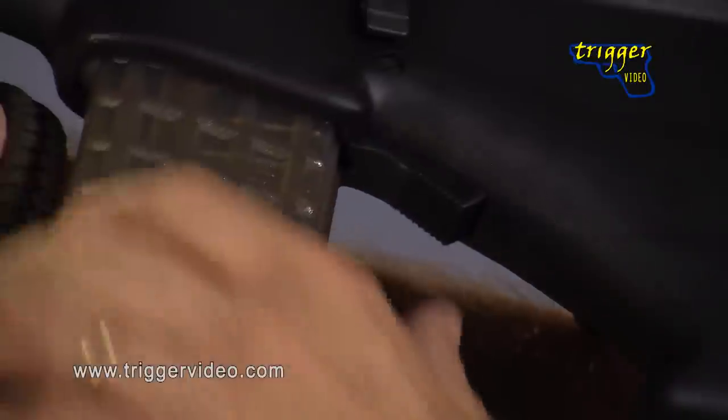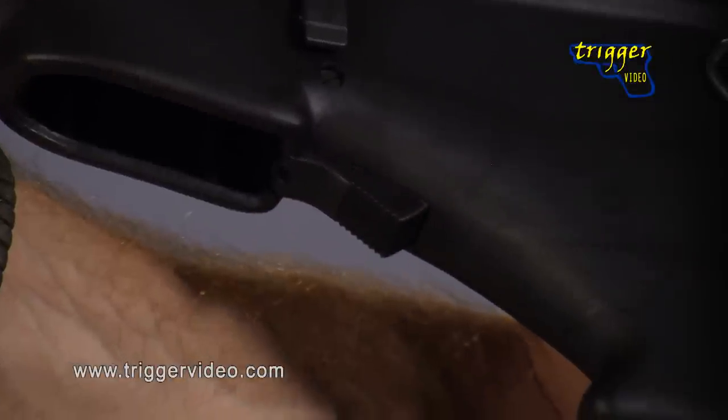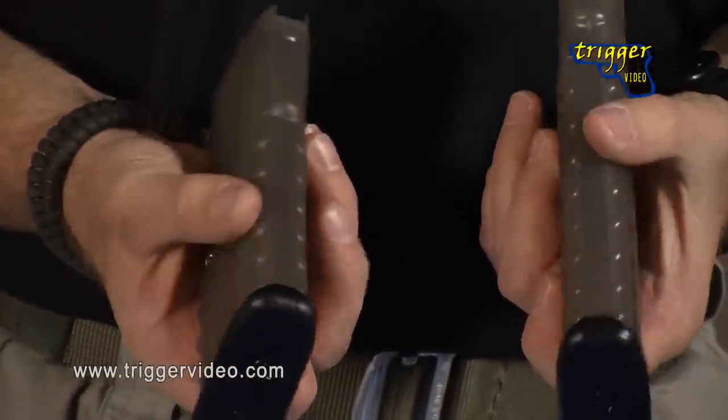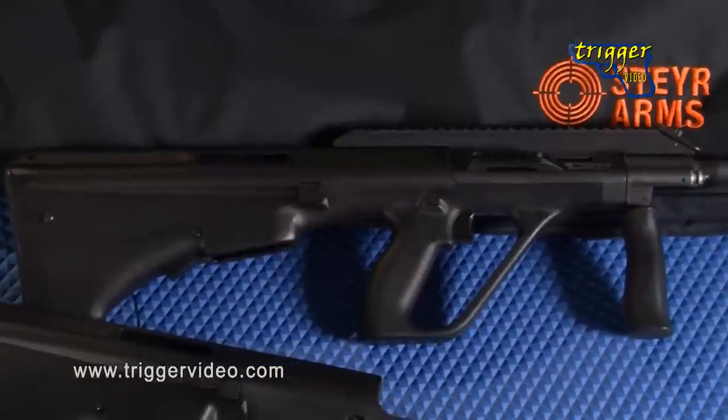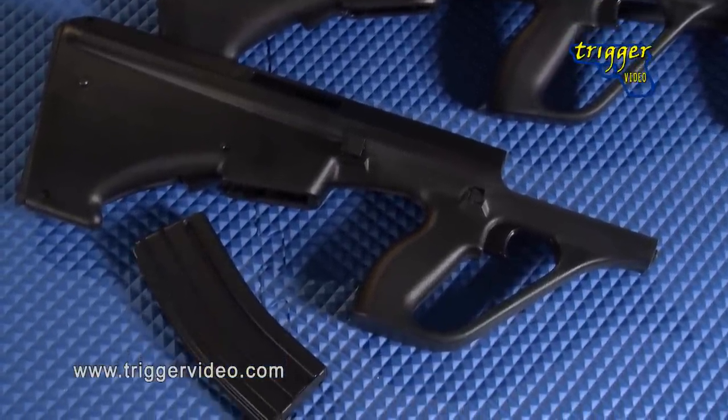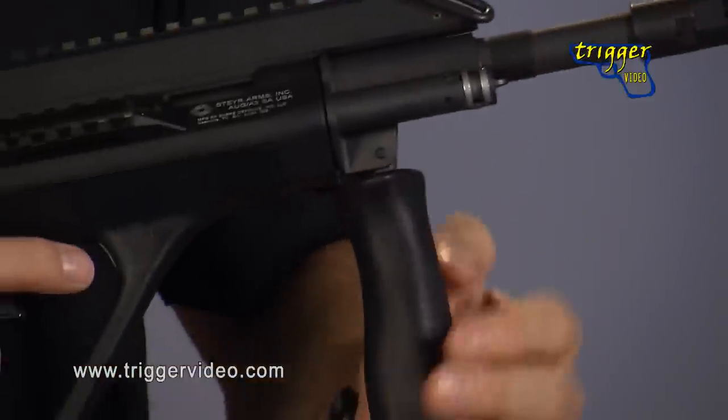An additional feature of the AUG that also comes from its modular nature is its ability to use the Steyr factory translucent magazines, or by simply changing the stock, the AUG can be modified to accept standard AR-15 magazines, making the AUG as versatile as it is reliable.